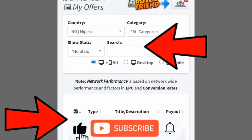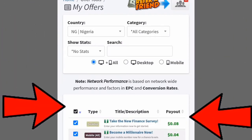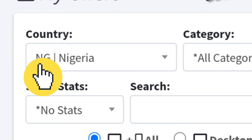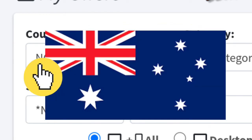Scroll down and click on Offer Tools. Under Offer Tools, select My Offers. This will lead you to a page where offers available in your country are located. However, to get the high-paying offers, go to the country section of the page and select any first-world country like the United States, United Kingdom, New Zealand, or Australia.